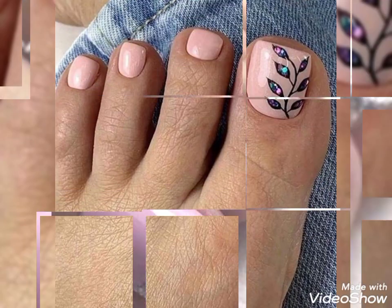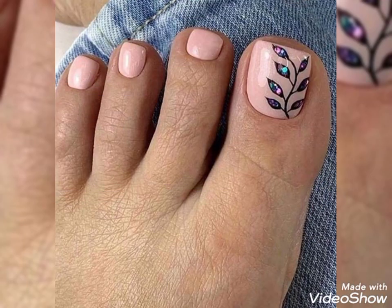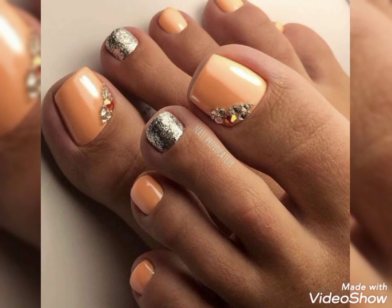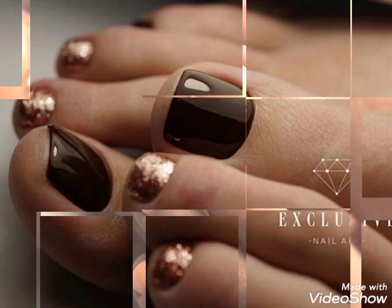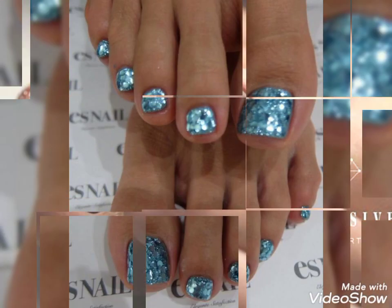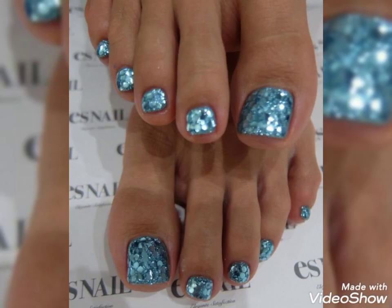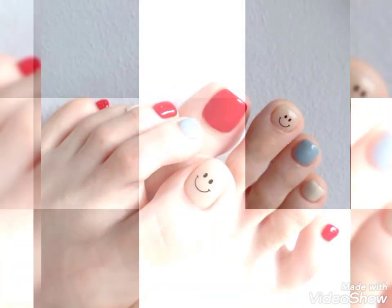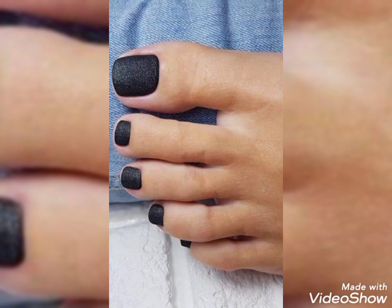You will look extremely gorgeous and stylish by applying these fito nail art color designs. If you want to give me any suggestions to improve my YouTube channel content, you can tell me in the comment section.